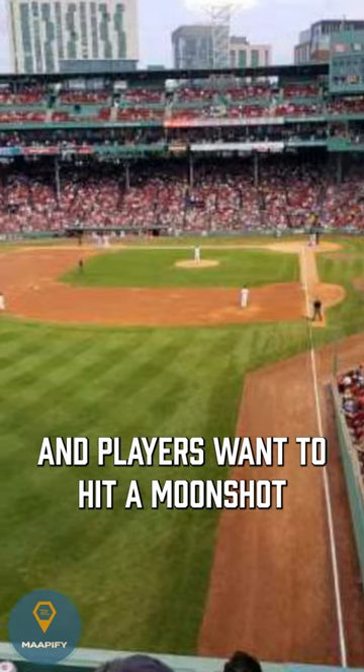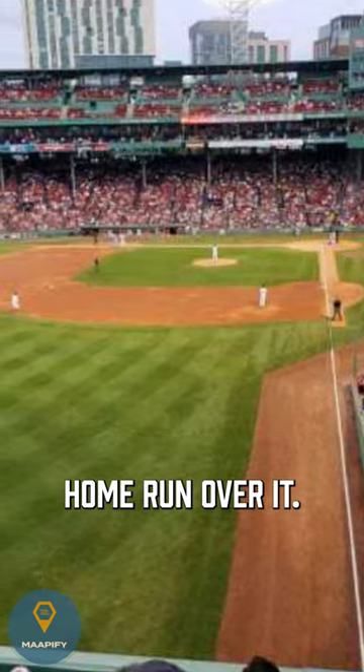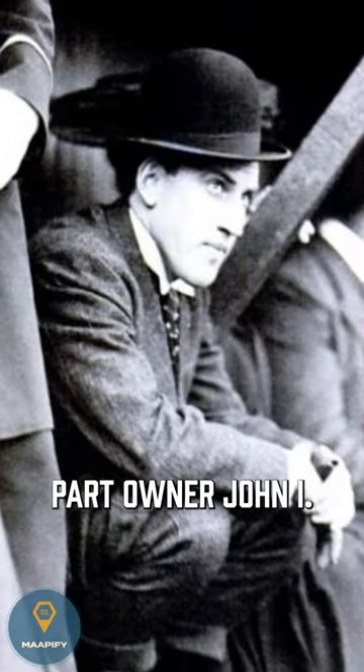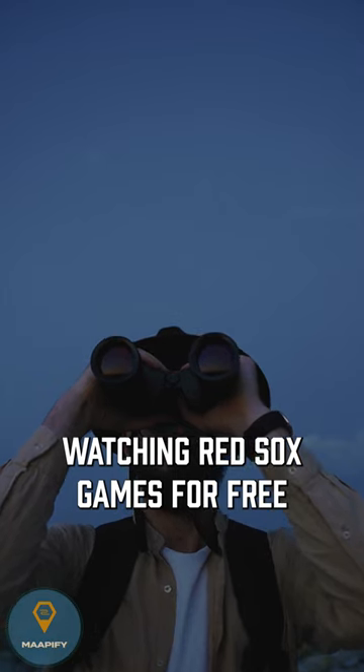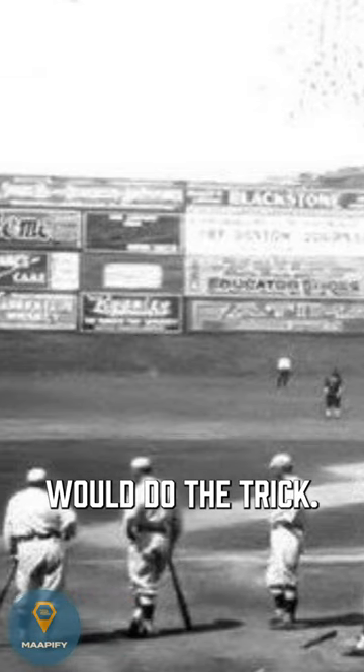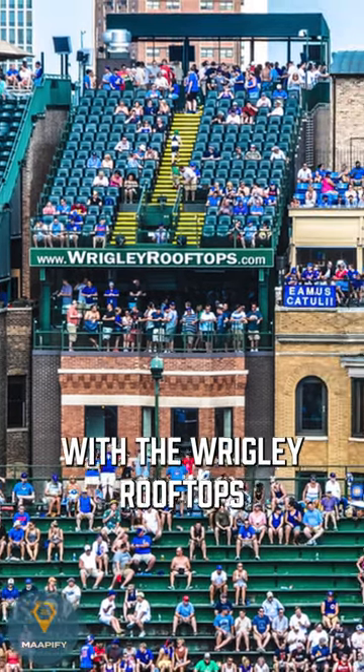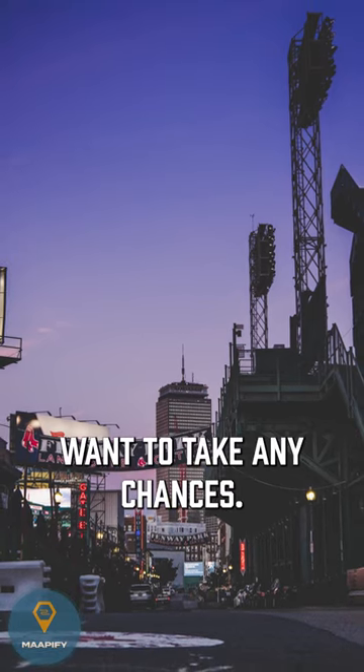Fans want a seat on top of it and players want to hit a moonshot home run over it. But why is it even there? Turns out, Boston Red Sox part owner John I. Taylor didn't want onlookers watching Red Sox games for free and thought the 37-foot wall would do the trick. Go big or go home. I bet he anticipated what Chicago Cub fans would do with the Wrigley rooftops and didn't want to take any chances.